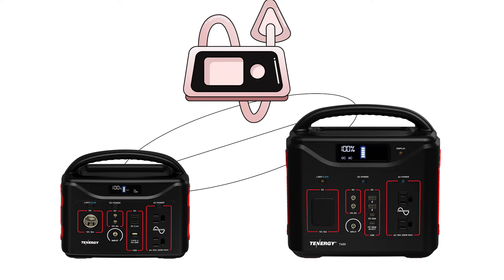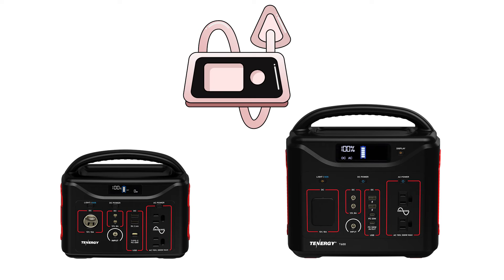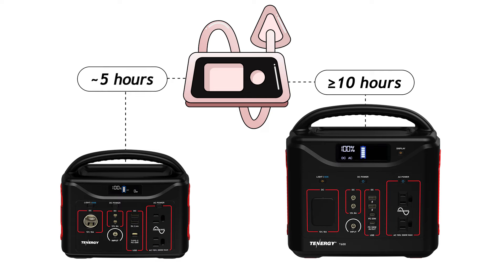One last example: the T600 can keep a CPAP machine running for at least 10 hours, so you don't have to worry about your sleep being interrupted. Contrast this with the T320, which we don't actually recommend using with a CPAP machine since it can only power it for about 5 hours.